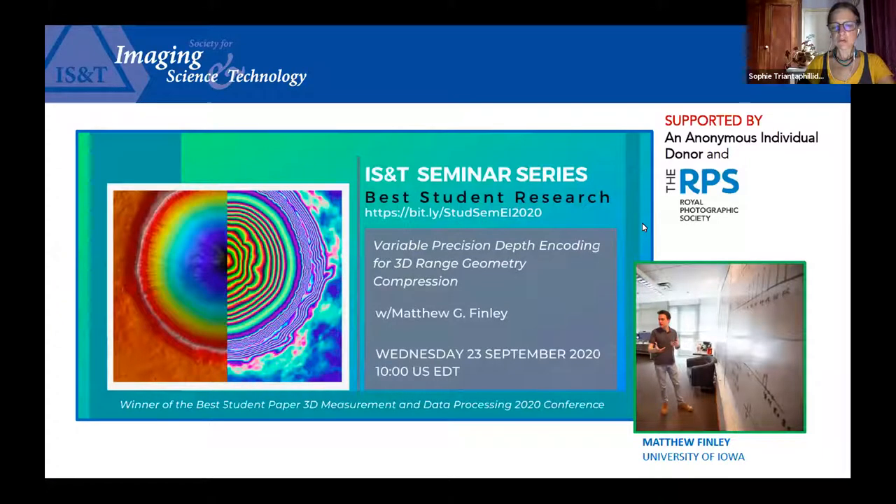Hello everyone. My name is Sofiti Afilidou and I'm a Vice President on the IS&T Board of Directors. I want to welcome you to the sixth in the series of seminars featuring the best student research from Electronic Imaging 2020. I would like to start by thanking an individual donor who wishes to remain anonymous and the Imaging Science Group of the Royal Photographic Society in the UK for supporting this program.